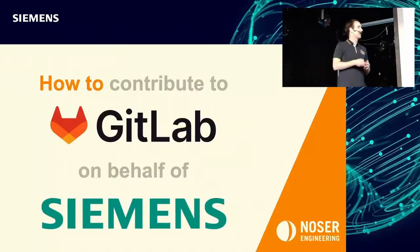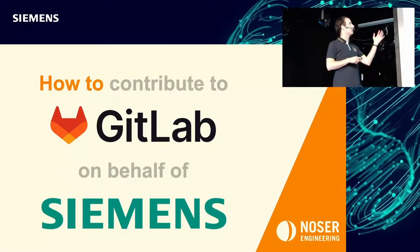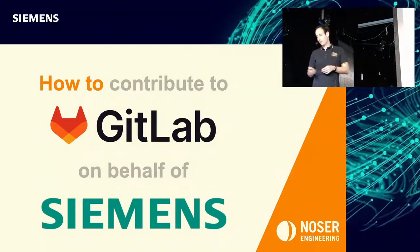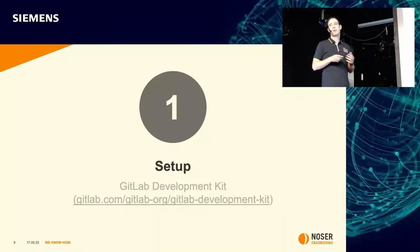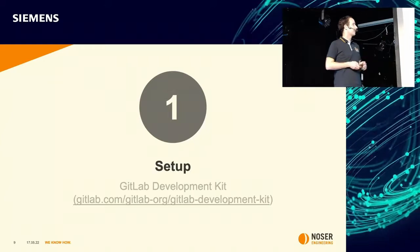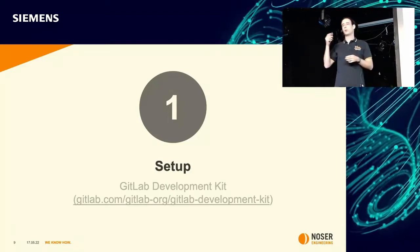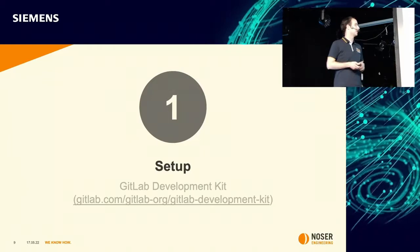Let's go back to the title: how to contribute to GitLab on behalf of Siemens. The first step is you need to set up your development environment. GitLab Development Kit will help you with that — it will install a local GitLab instance on your workstation, including all the dependencies and all the services you need to get started with GitLab development.